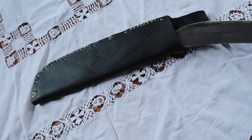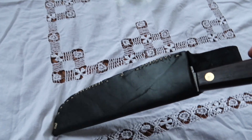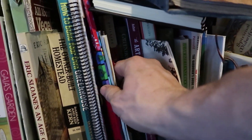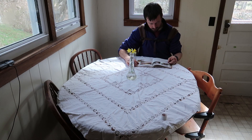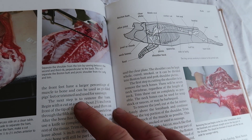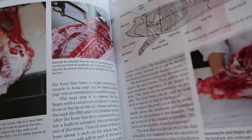We're getting everything ready, and there are many details about properly butchering pigs — about curing meat, about storing meat, not in the freezer.